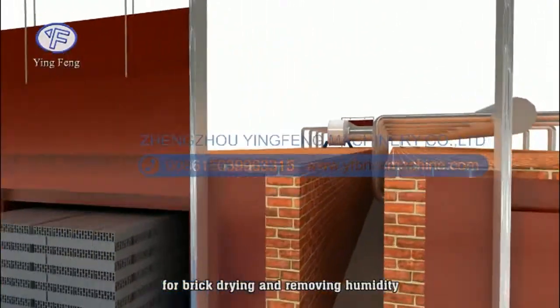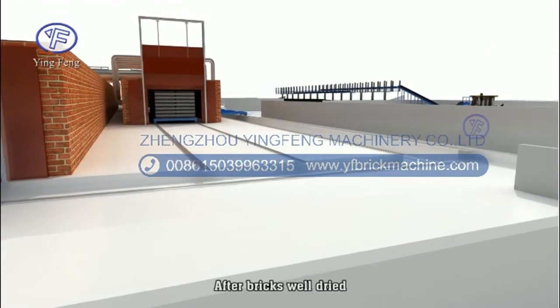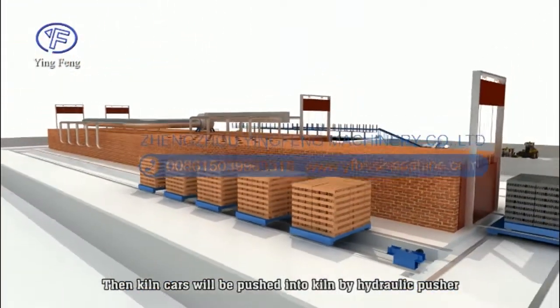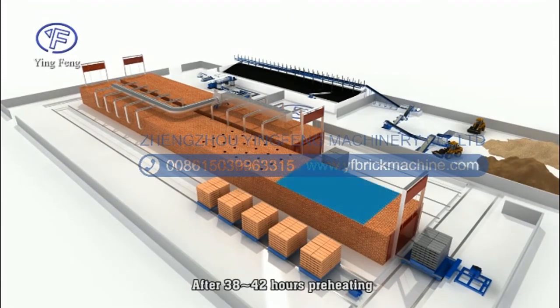The QN cars are pushed into the dryer for brick drying and humidity removal. After the bricks are well-dried, the QN cars are dragged out to the ferry car on the other side and then pushed into the tunnel kiln by a hydraulic pusher.